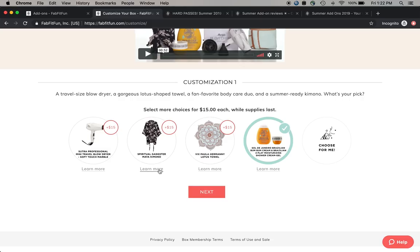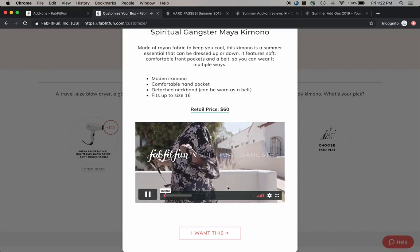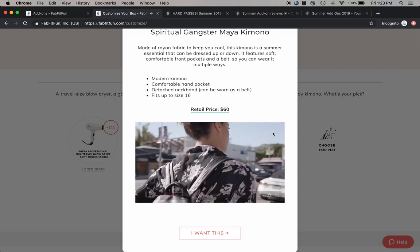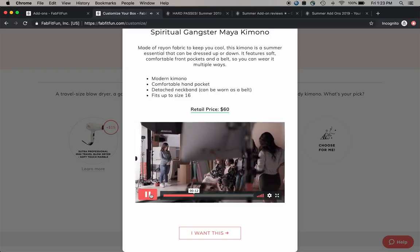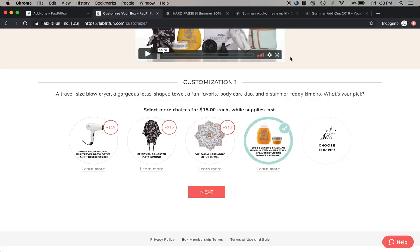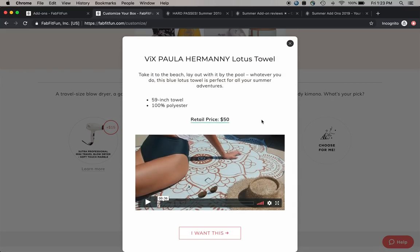I love kimonos, but to me this one looks a lot like a bathrobe. I know they're trying to encourage us to see it as something you can wear out, but I think it looks like a really beautiful bathrobe and I already have several robes. As for this towel - it's super pretty and cute, but it looks small and kind of impractical.